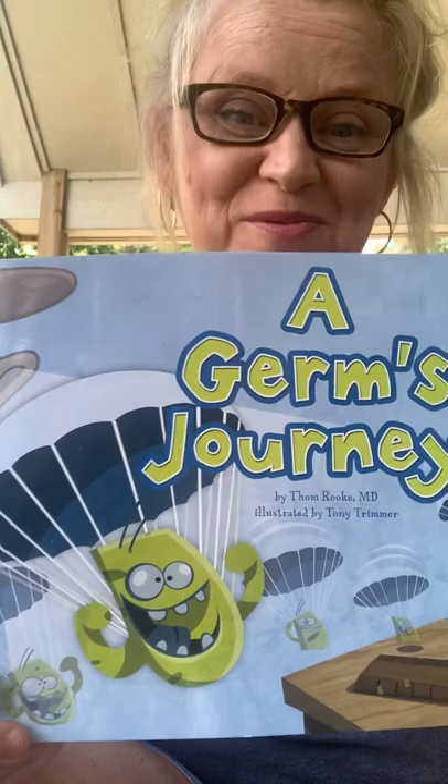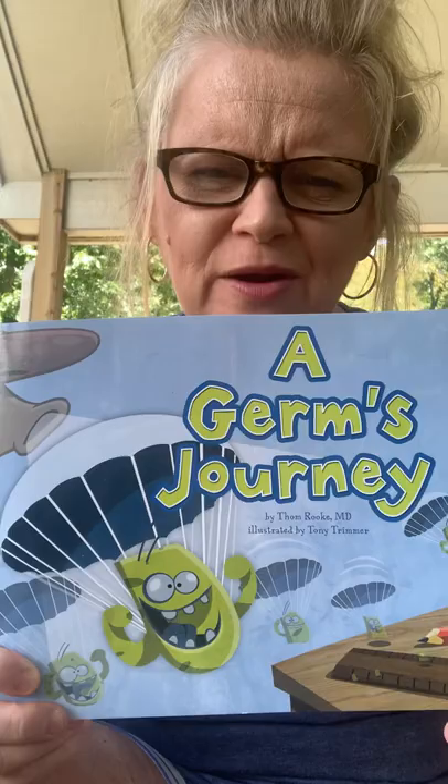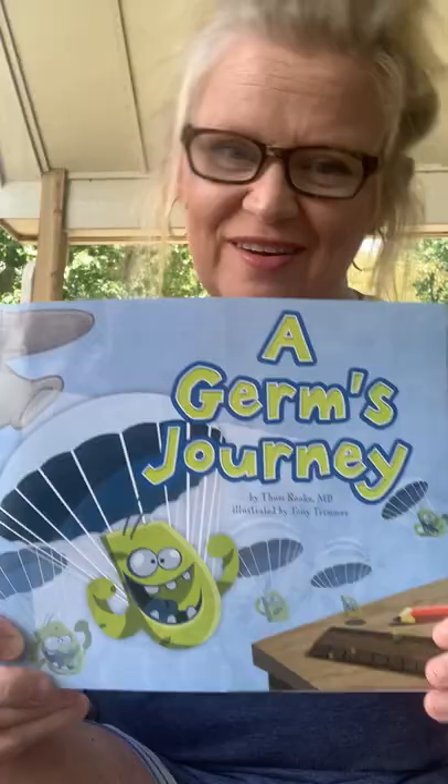Hey guys, this is Ms. B. I am about to read you a book called A Germ's Journey. We are learning about how germs get around our house, get around our classroom, into our bodies, and make us sick. Okay, here we go.